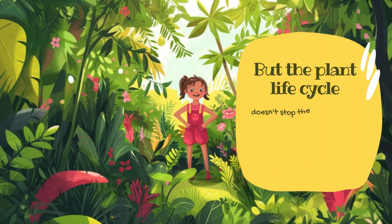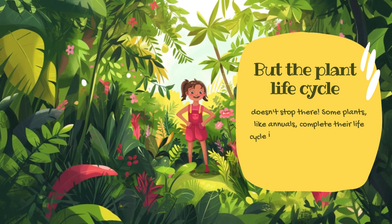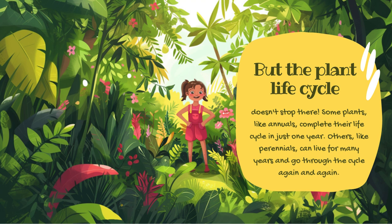But the plant life cycle doesn't stop there. Some plants, like annuals, complete their life cycle in just one year. Others, like perennials, can live for many years and go through the cycle again and again.